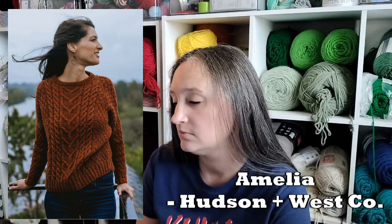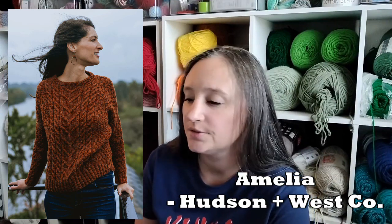The one from Blue Sky Fibers was worsted weight, and next up is also worsted weight. This comes from Hudson & West — it is the Amelia. I've got two cabled sweaters in here and one with polka dots. This one has a large central cable with rope twists on either side, and then basket weave stitches for the sides and arms. I think it was the basket weave stitches that drew me in because I haven't done a whole lot of those, and it looks really fun.